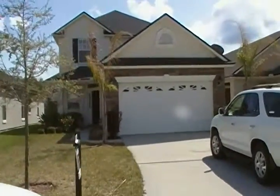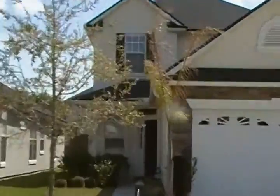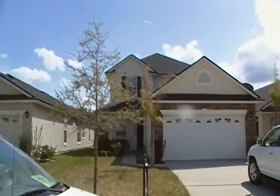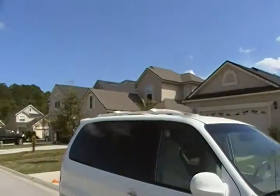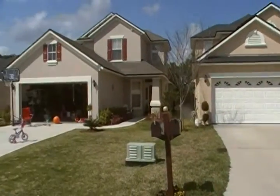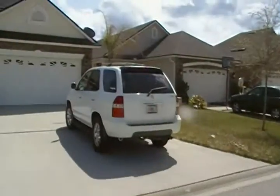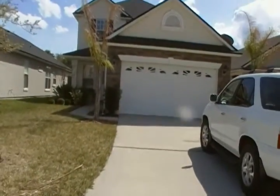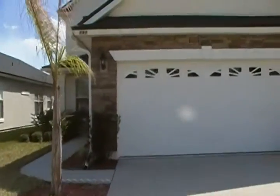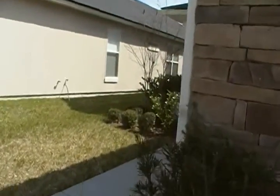We're at 291 Silver Glen. A little smaller lot — 40 foot wide lot. Going around in a circle. Let's walk in. It's got that pretty stone in the front. Queen palm in the front.